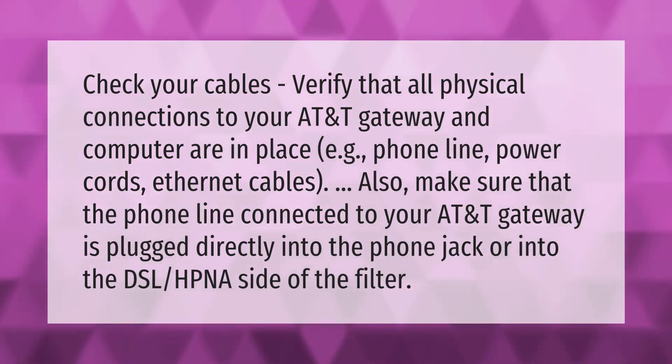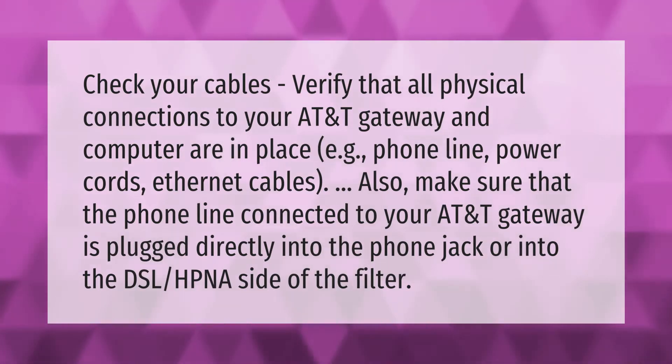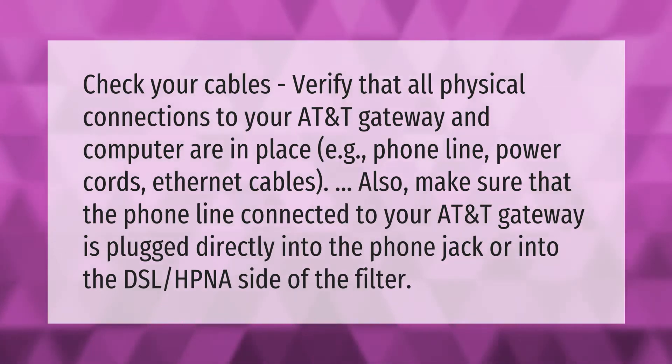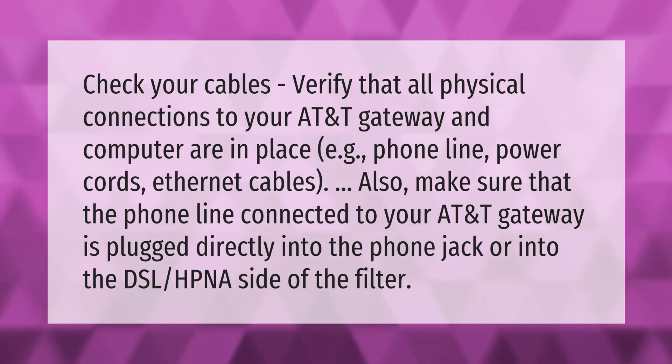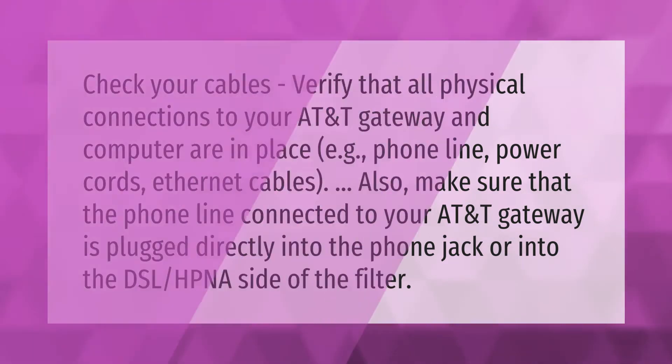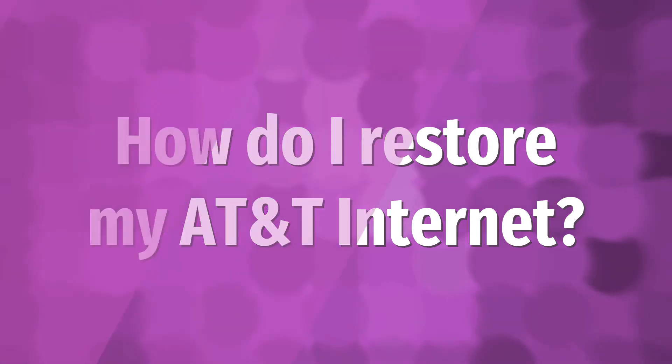Check your cables. Verify that all physical connections to your AT&T gateway and computer are in place, e.g. phone line, power cords, ethernet cables. Also make sure that the phone line connected to your AT&T gateway is plugged directly into the phone jack or into the DSL/HPNA side of the filter.